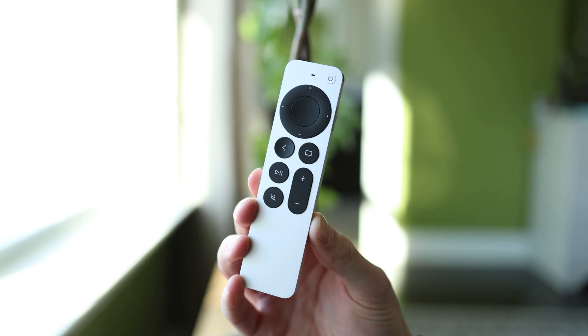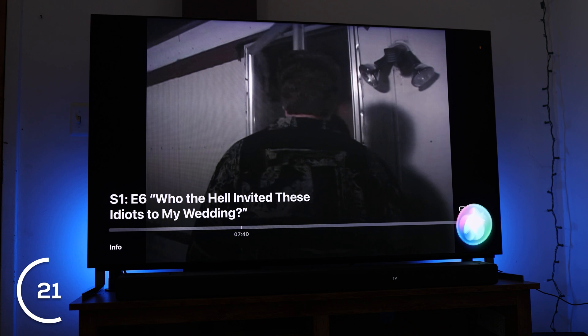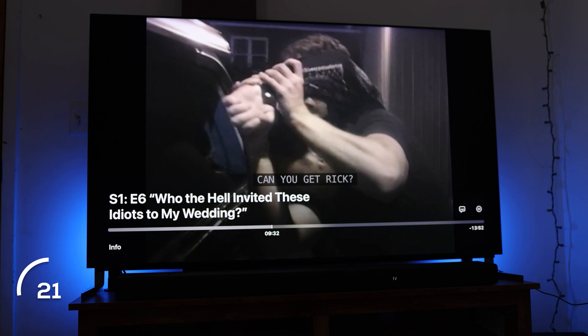Starting with number 21: we all know the Apple TV has Siri, and sure you can ask it for the weather or what time it is in London, but did you know you can ask Siri 'what did they just say?' Press the side button or use the Siri command while watching a show, say 'what did they just say,' and it'll rewind about 10 to 15 seconds, turn on closed captions, and play it again. It's a feature I use personally all the time.